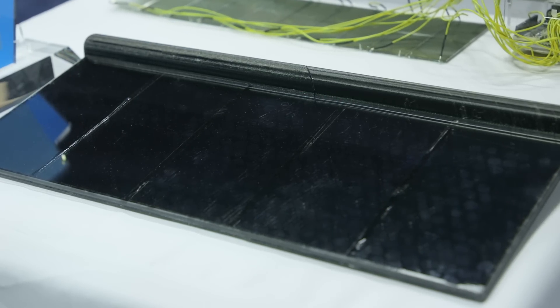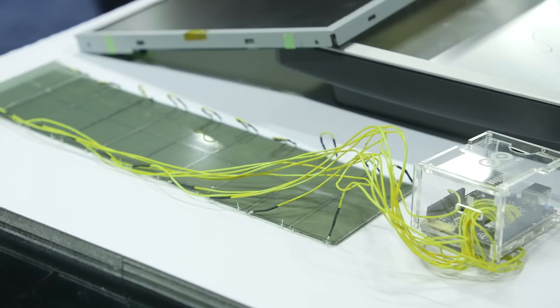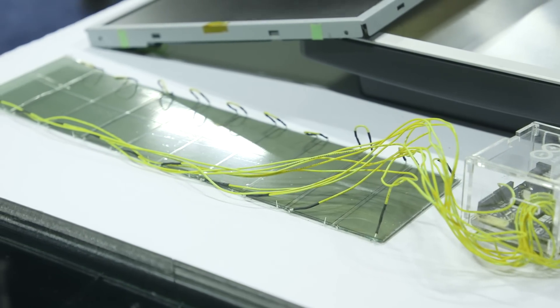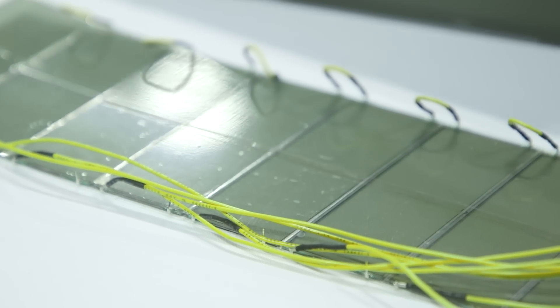Everyone has used a sun visor before. It sits above the driver or passenger seat in a car and is supposed to block out the sun. There's just one problem — this very old feature of cars also blocks some of your view of the road, and in the worst case scenario that can sometimes lead to accidents.